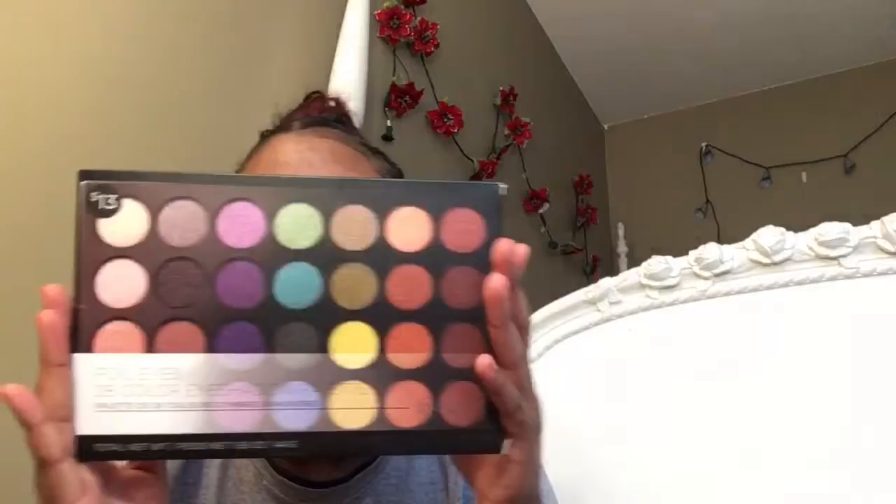Hey guys, welcome back to my channel. Today I'm gonna be doing a look — I don't know exactly what kind of look yet, I'm just gonna do a look. The eyeshadow palette I'm using is my BH Cosmetics oilized palette. I got this for a crazy price and I've used it a number of times, so I kind of know how to use it. Right now I just have mascara on.